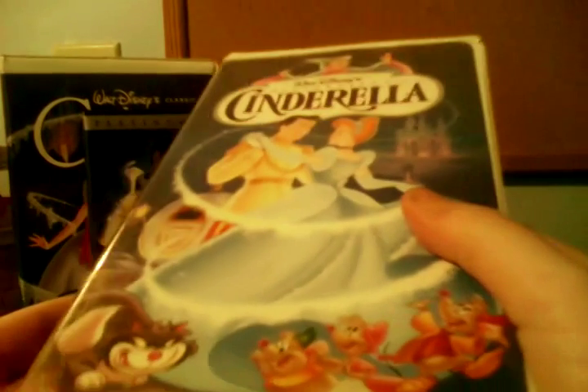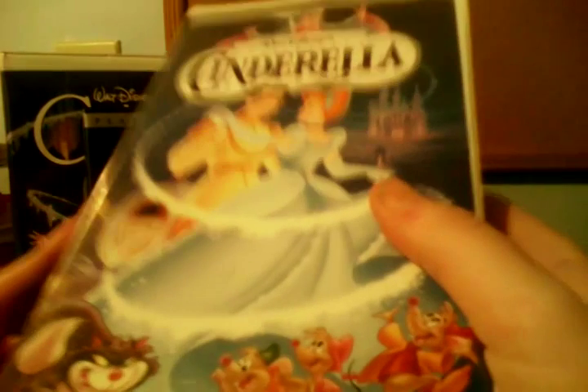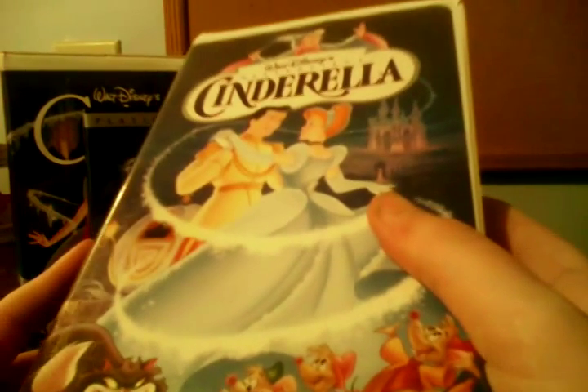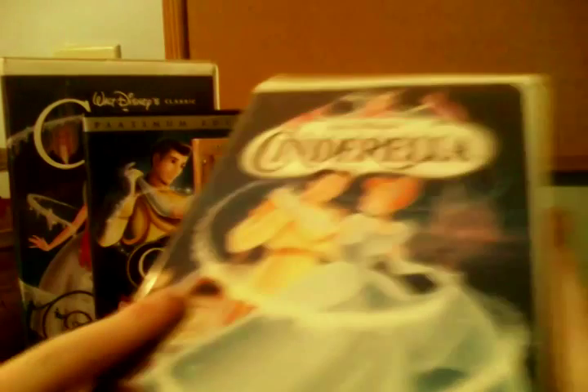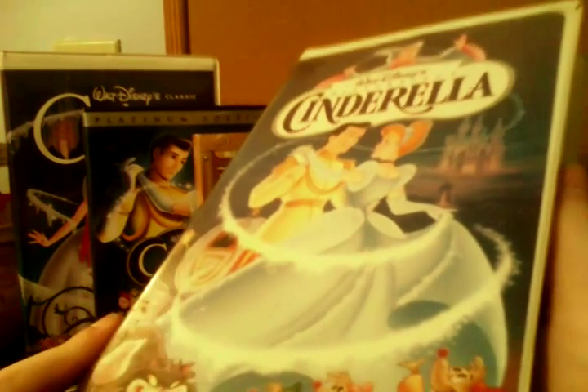Now here's the 1995 Masterpiece Collection VHS of Cinderella, which is the version of Cinderella I've had the longest — probably since around that time. As you can see, here's the spine. In the back — same critic review. For previews, I know there's a preview for the theatrical release of Toy Story in there, because that would be coming to movie theaters at the time.